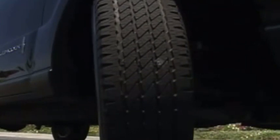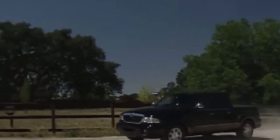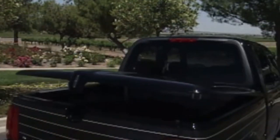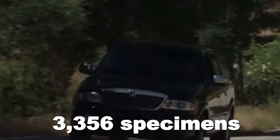But what seemed like a brilliant plan at first was a complete failure. Lincoln ultimately succeeded in rendering the Blackwood unfit for use as a pickup truck in its attempt to make it opulent. The Blackwood cost more than $50,000 and was only offered in two-wheel drive, which made issues worse. Not surprisingly, Lincoln produced a mere 3,356 specimens.